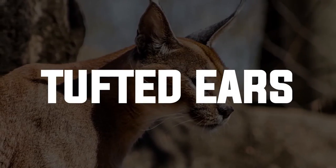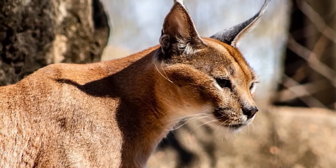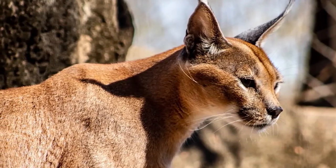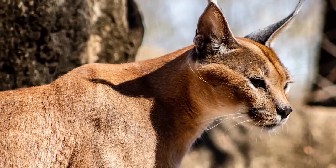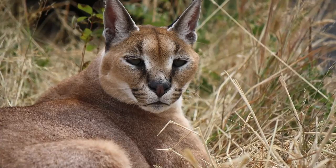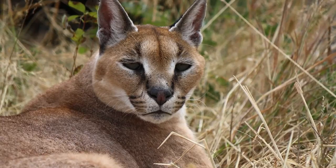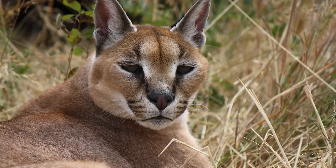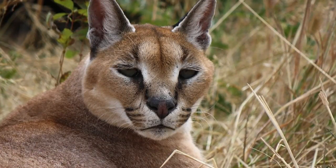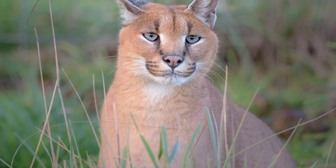Now let's talk about some of the special adaptations the caracal exhibits that help it hunt its prey, including birds. Starting with its tufted ears — these tufts, composed of long black hairs reaching up to 5 centimeters (2 inches) in length, are positioned on the tips of the caracal's ears. They enhance the cat's auditory capabilities by increasing the surface area of the ears, amplifying sound waves, and enabling the caracal to detect faint noises.